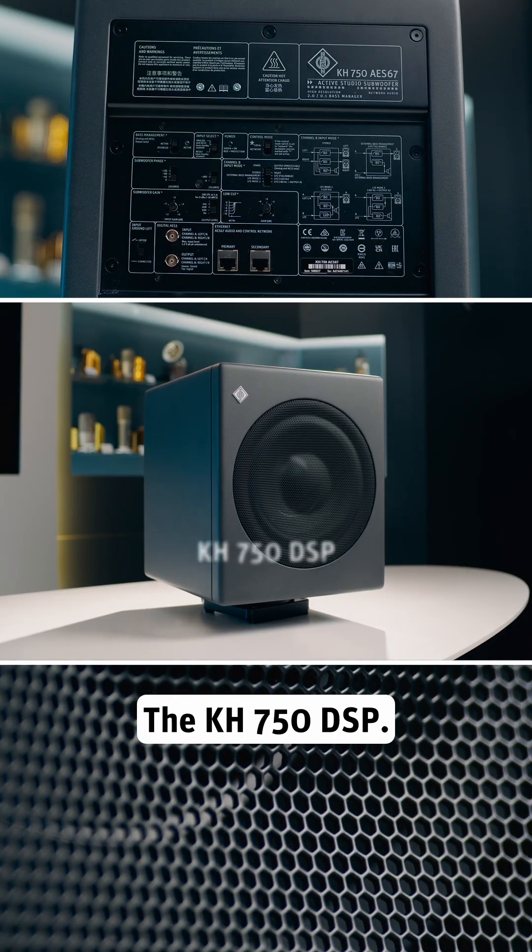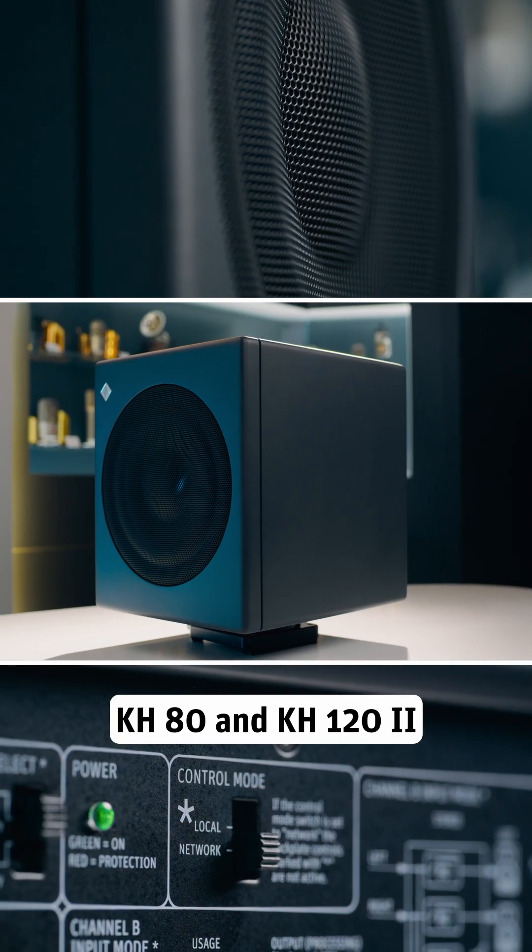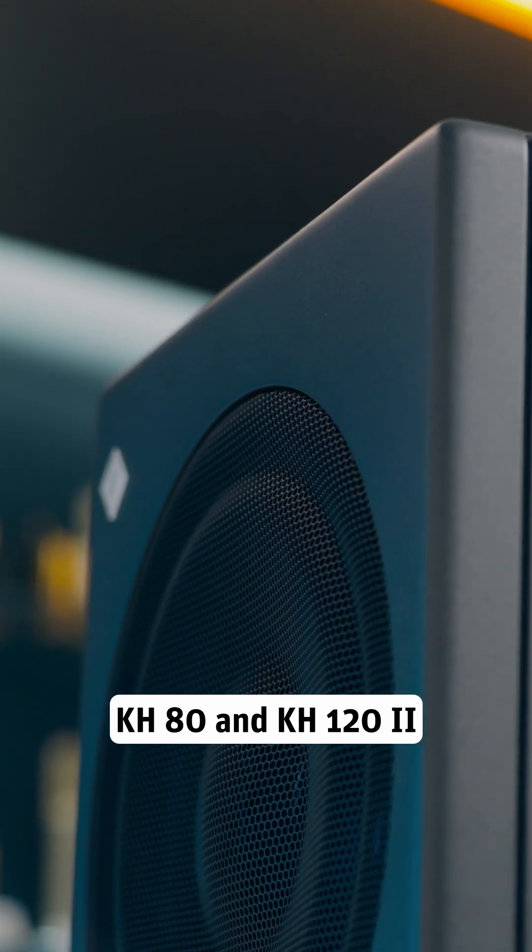The KH-750 DSP – ideal for small rooms and home studios. This one's recommended for a KH-80 and KH-120 MkII.